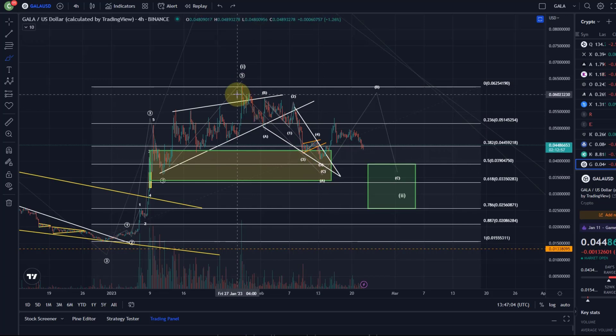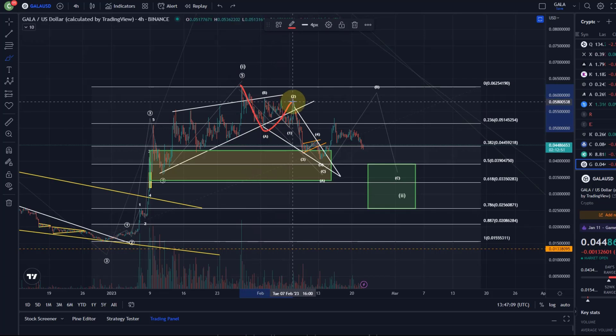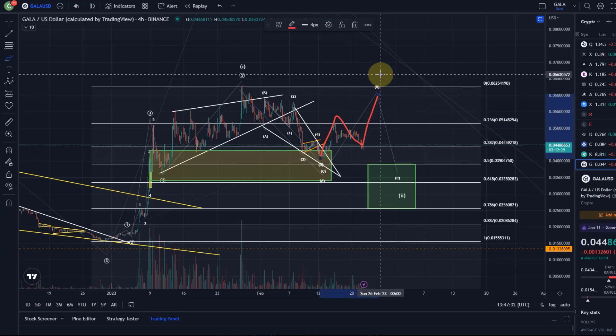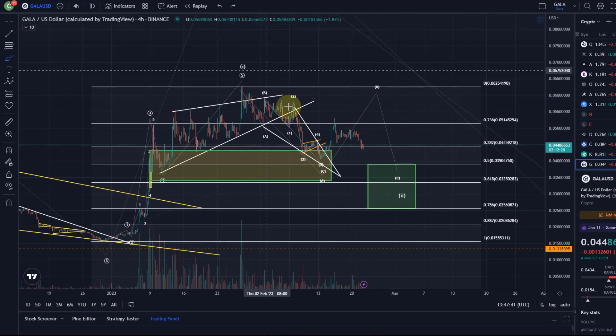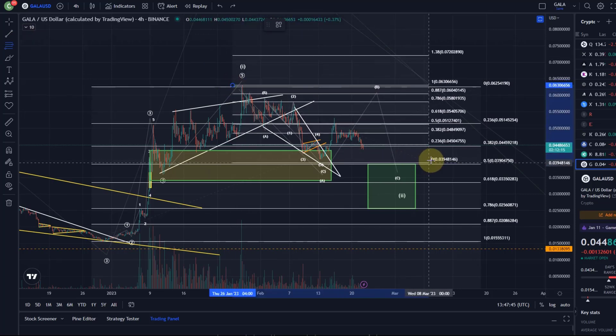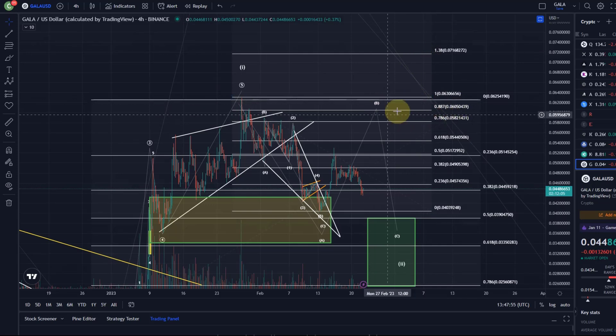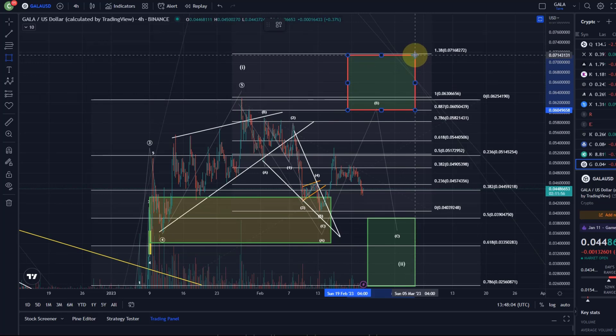If wave A is a five-wave move, I can count it as a one, two, three, four, five — then we would have a leading diagonal in five waves. In that case the B wave can be quite weak and we would come down. But the count I have here is that the A wave is a three-wave move, and the B wave will also become an extended three-wave move — A wave, B wave, C wave. So we need to be ready: this could still rally higher in a higher B wave. Resistance for the B wave, if we go higher, would actually be between 6 cents and 7.17 cents. Let me put that onto the chart.